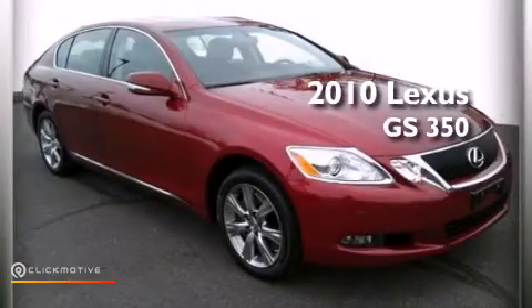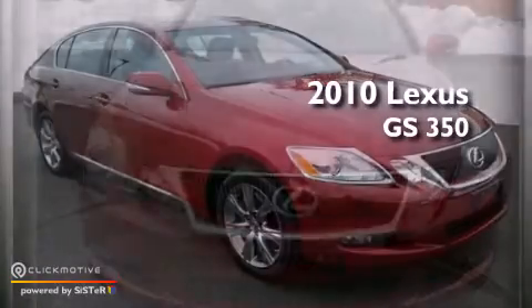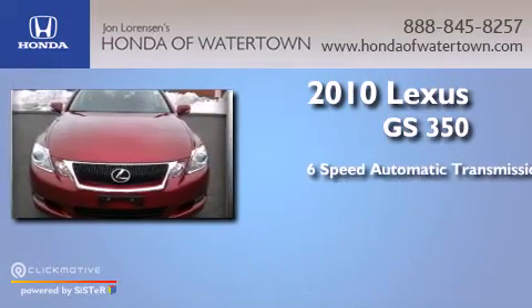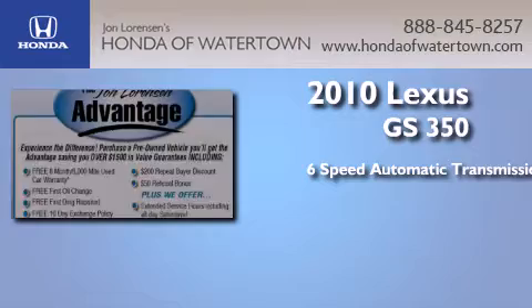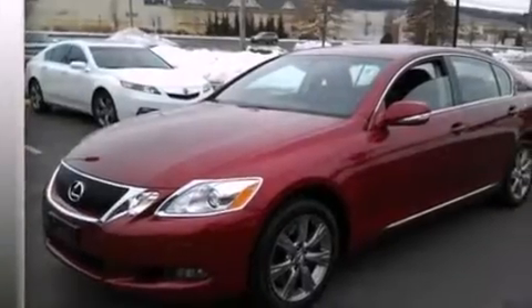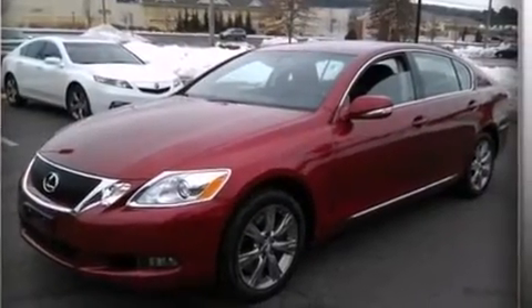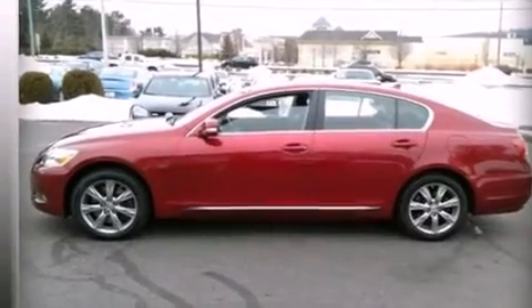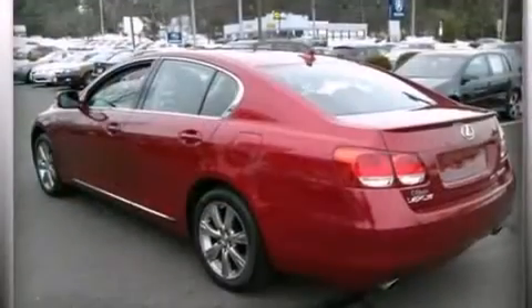This is a 2010 Lexus GS 350. This four-door sedan has a six-speed automatic transmission, a 3.5-liter V6, and all-wheel drive. Its top features include keyless ignition, a sunroof, high-intensity headlights, a premium audio system, and commercial-free satellite radio.